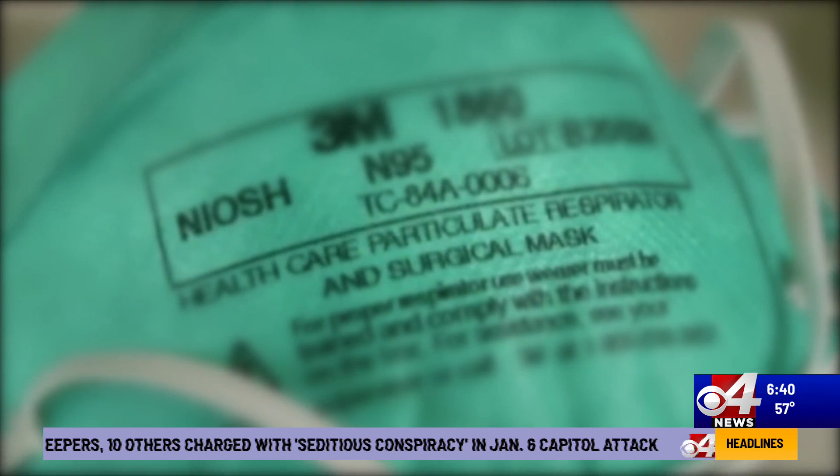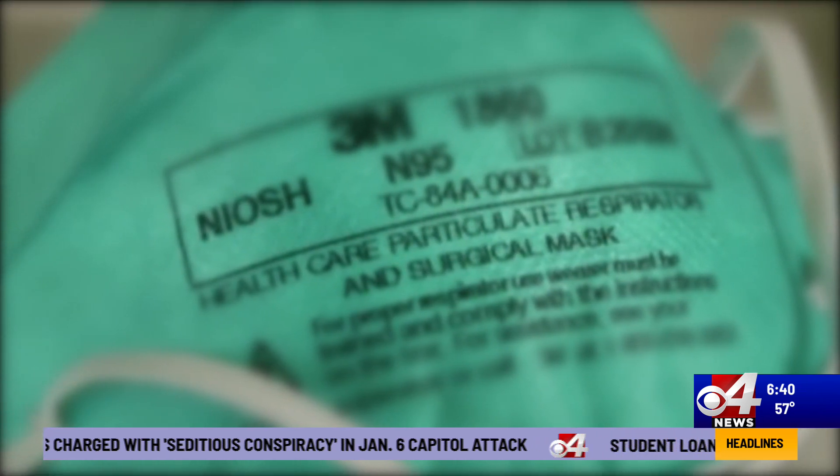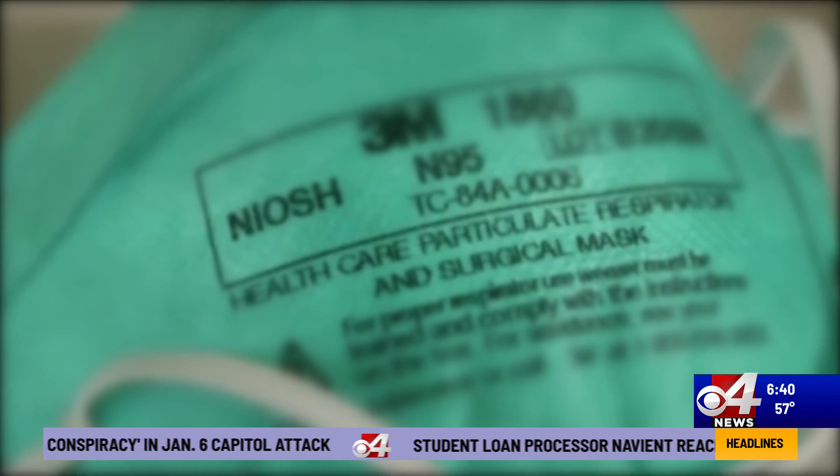The CDC warns as many as 60% of KN95 masks are counterfeit. When getting yours, check for this stamp. The NIOSH stamp means it's certified by the National Institute for Occupational Safety and Health.